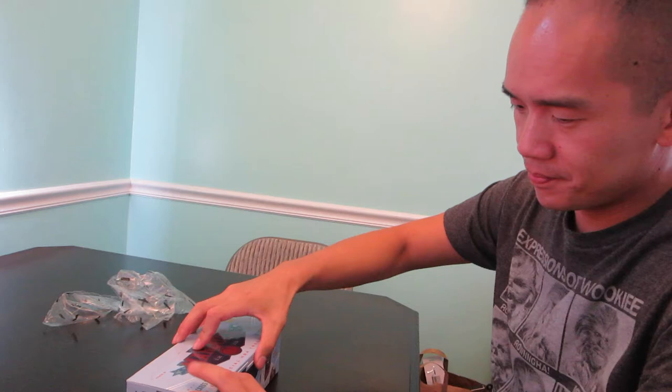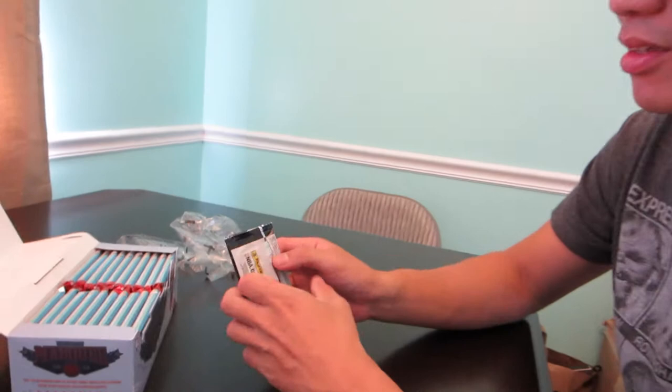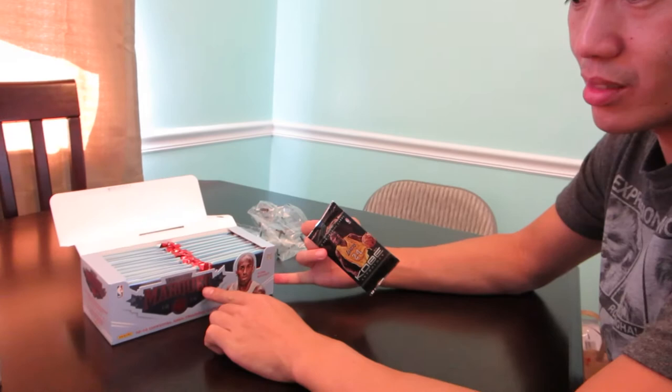So you first get a Kobe pack — these came in all of these. I've opened quite a few of these and I've never gotten anything good, but apparently you can get autographs and stuff. I got this box for $65 at Frank and Sons, which is a pretty good deal. If you're a basketball card fan in Southern California, you should check it out — it's pretty hard to beat those prices.